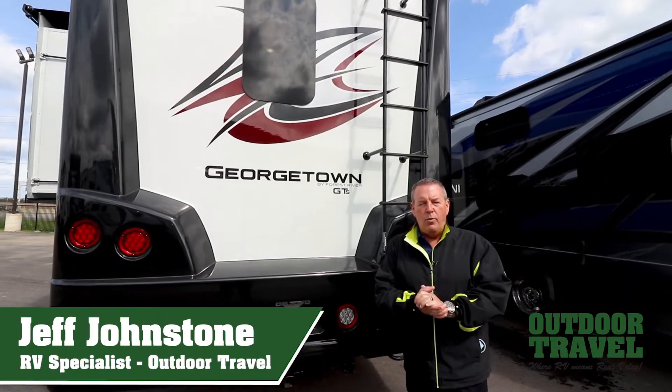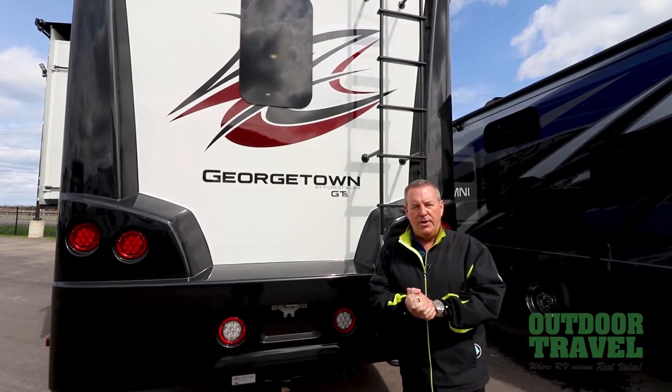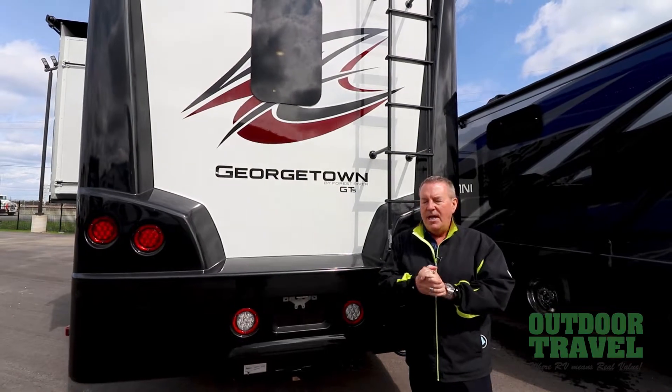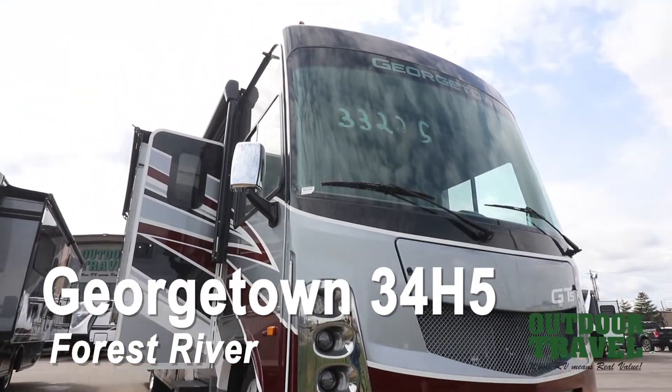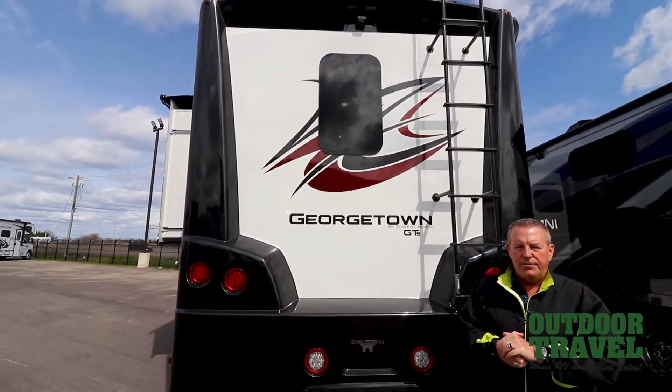Hey everybody, it's Jeff at Outdoor Travel. Welcome to another edition of What's New in RVs and the Did You Know series. Today I'm going to introduce you to the beautiful 2021 Georgetown GT5 series. This model is the 34H5.